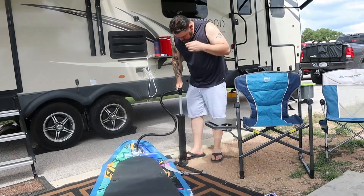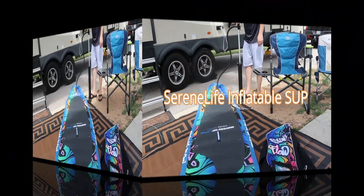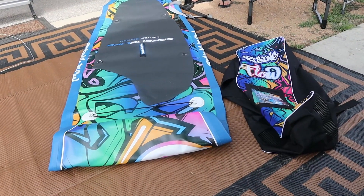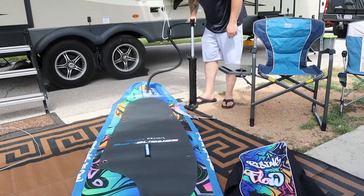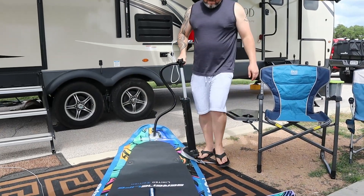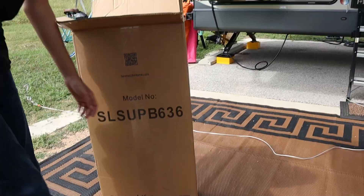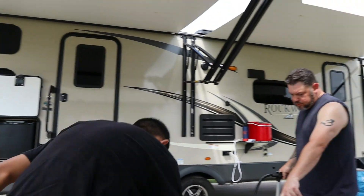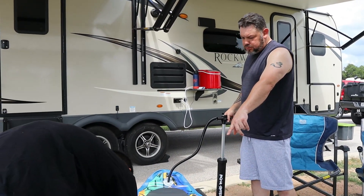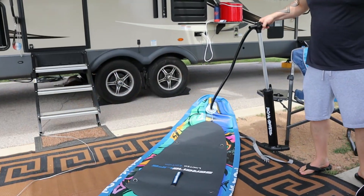We brought our GreenLife inflatable stand-up paddleboard with us. This was the first time we were using it, so we didn't really know what to expect — we've never had one before. They're pretty easy to blow up. You're not supposed to use a compressor, so you hand pump it, and honestly if it wasn't so hot out it probably wouldn't have been such a grueling effort.